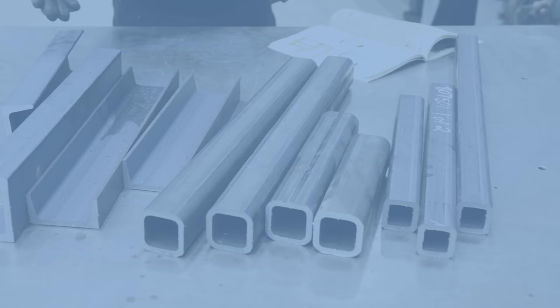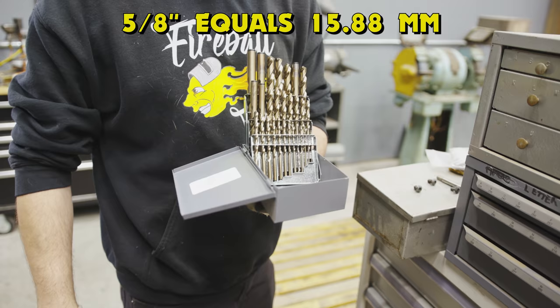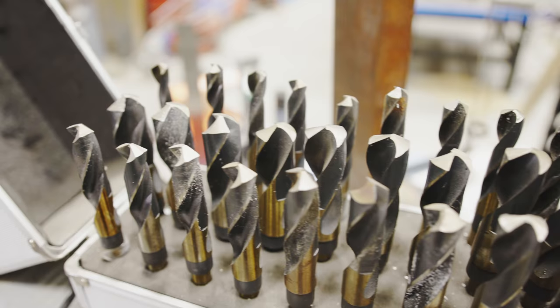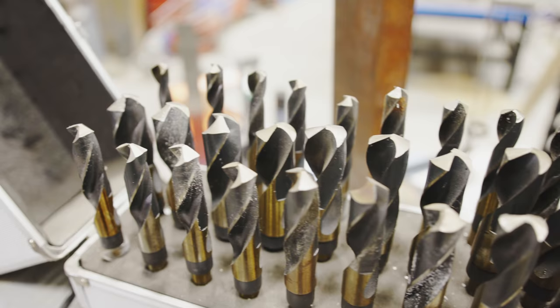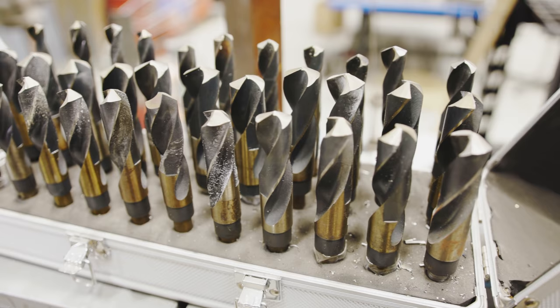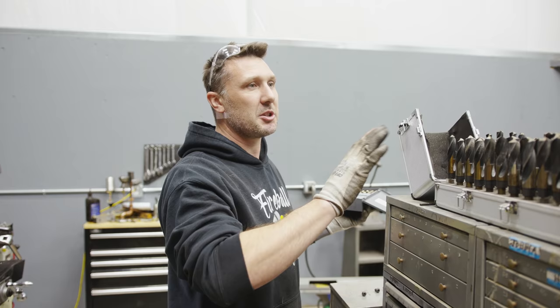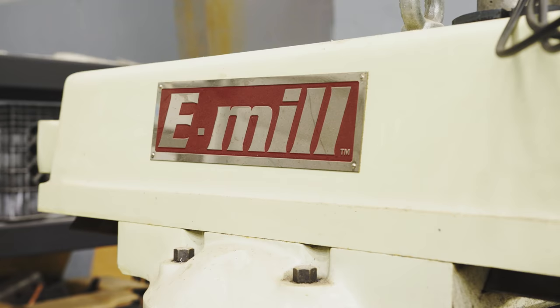The plans call for a 5/8 hole to be drilled throughout this whole project. Your standard drill index only goes up to half an inch, so having the next drill index higher — half to one inch, every size in between by 64ths — is pretty valuable. Now I have the 5/8 and can go plus or minus a 64th depending on what kind of fit I want. They're not the best quality, but this set was like $150–200 and it's paid for itself over and over again.